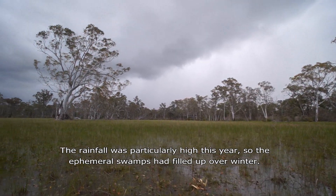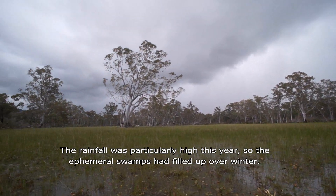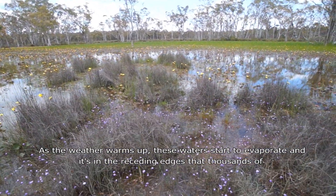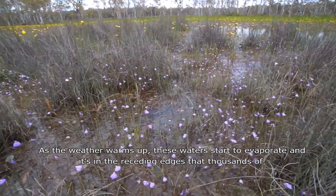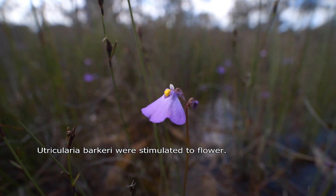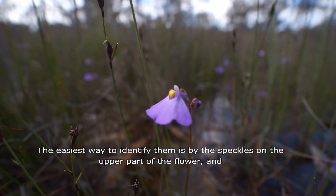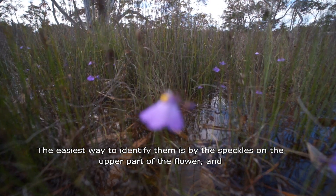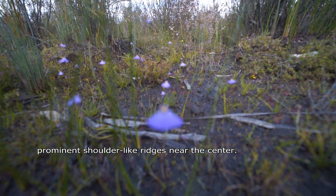The rainfall was particularly high this year, so the ephemeral swamps had filled up over winter. As the weather warms up these waters start to evaporate, and it's in the receding edges that thousands of Utricularia bugolii were stimulated to flower. The easiest way to identify them is by the speckles on the upper part of the flower and prominent shoulder-like ridges near the centre.